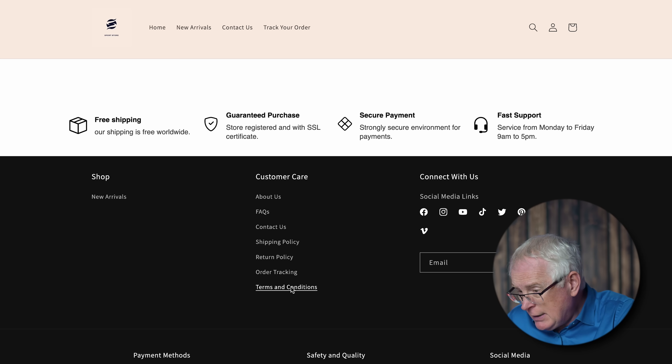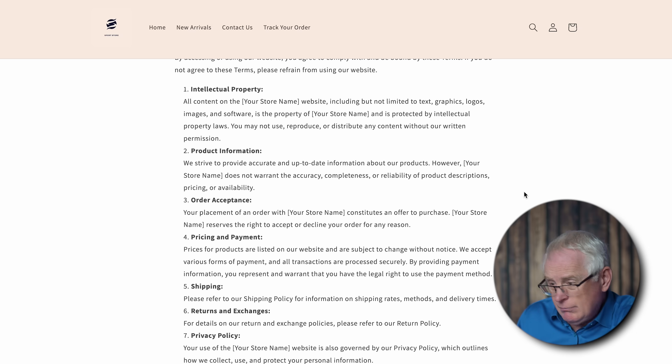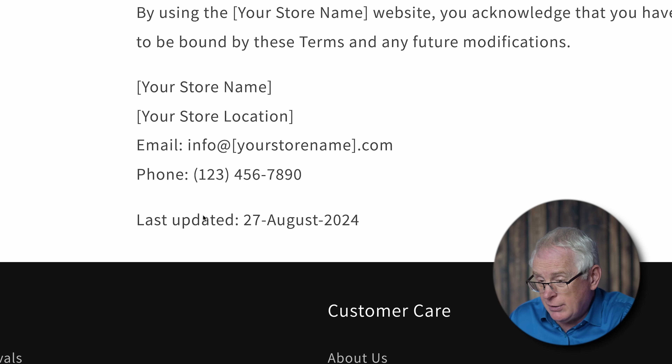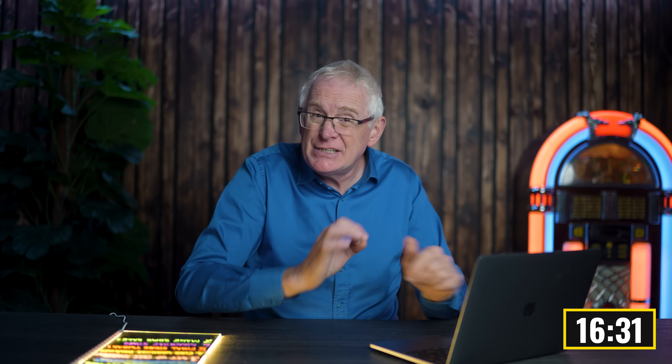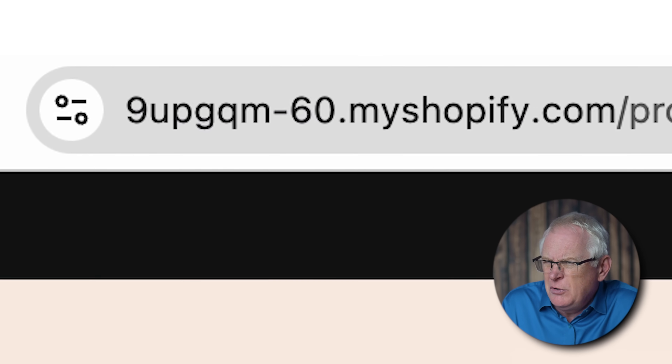Let me click into the terms and conditions page. Most of the heavy lifting's already been done — all I need to do is drop in a store name, our location, and some contact details to finish it off. The only thing letting the store down right now is the domain name. It's just a random jumble of characters, and honestly it doesn't scream professional. A good domain name is so important because it's the first thing customers see.